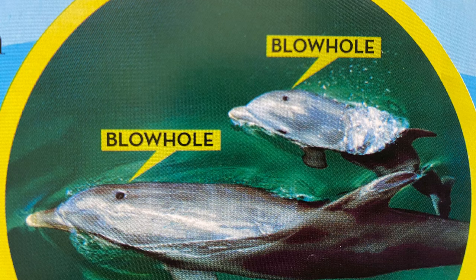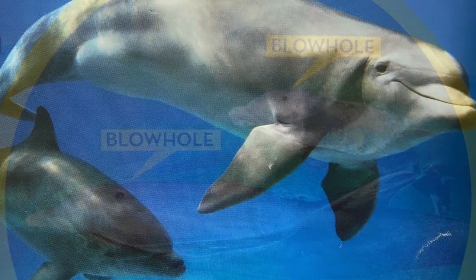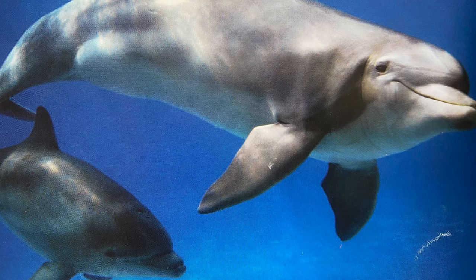Bottlenose dolphins may live to be 20 years old in the wild. There are more than 30 different species of dolphins.